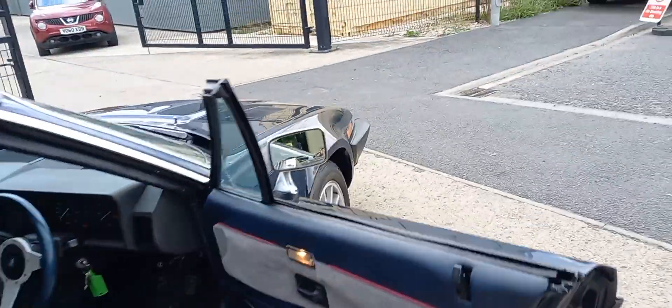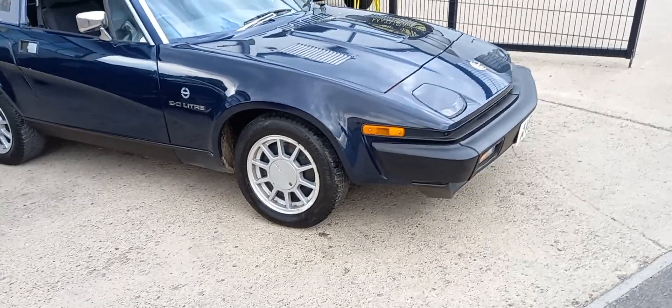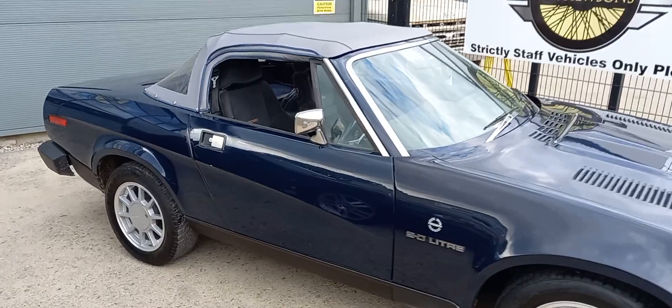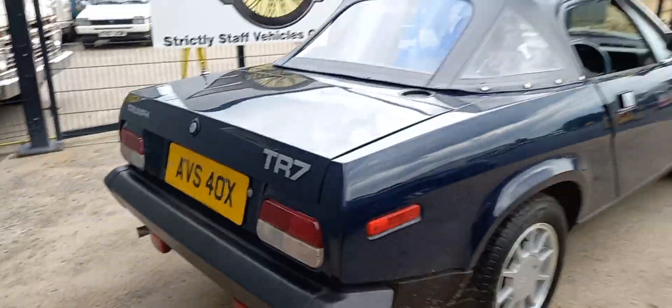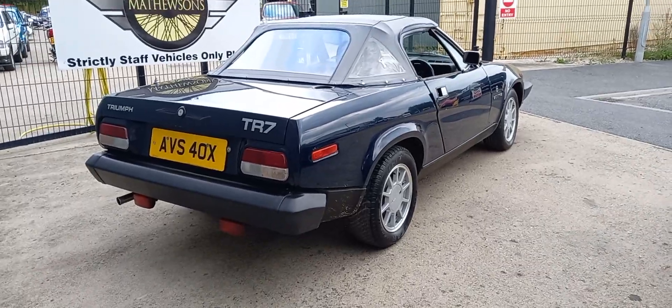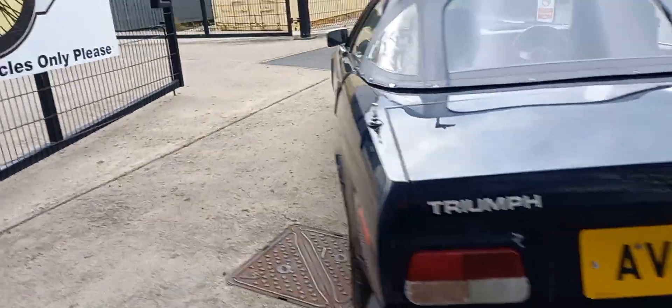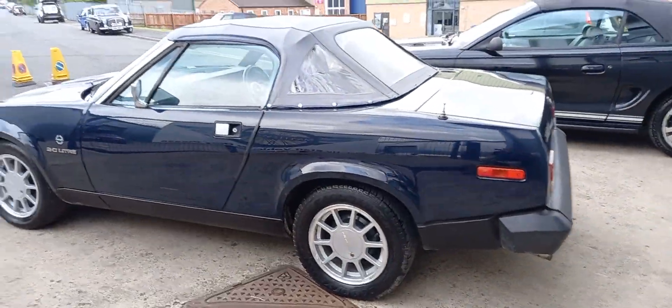So I'll give you a little tour around the outside. She's sat on a set of Wolf Race alloys, obviously blue with a light blue hood — just a bit different than the norm.